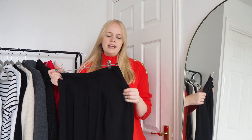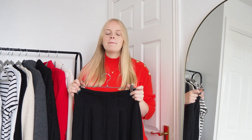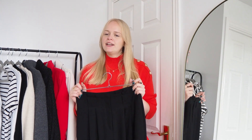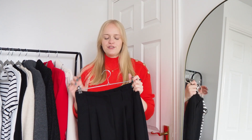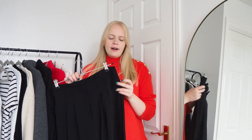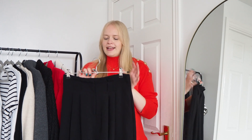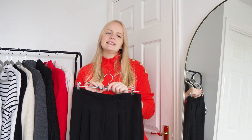My black trousers are actually from River Island. I've had them for years but they've definitely done me justice — I've got so much wear out of them. I'm a pear shape with an apple tummy and I always find that River Island trousers just suit me perfectly. So these are the trousers I'm going to style, and for the first outfit I'm keeping it quite casual.